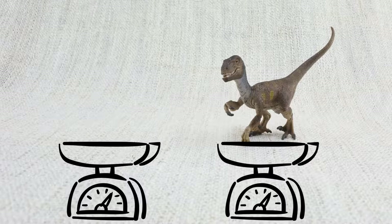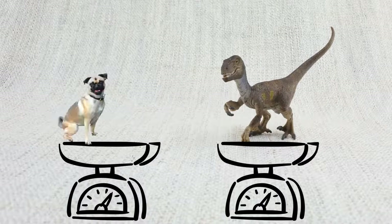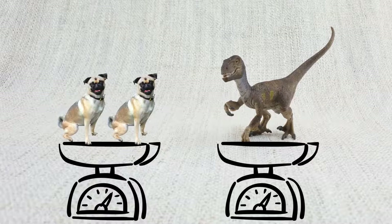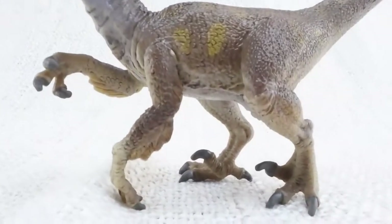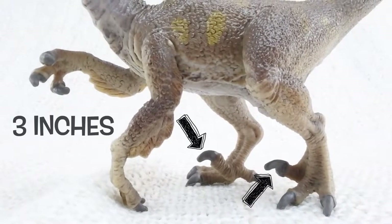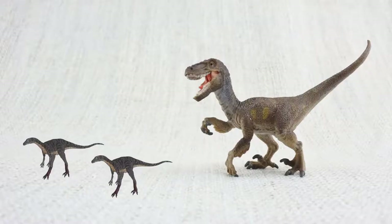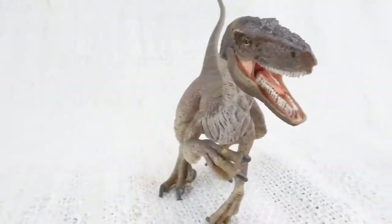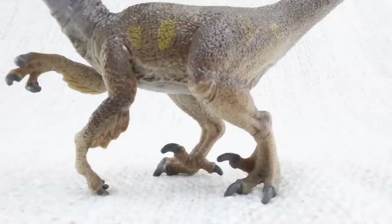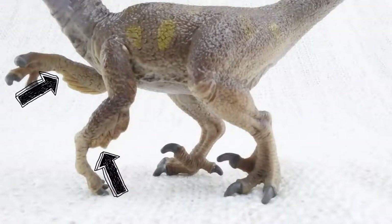How much did a Velociraptor weigh? They weighed up to 15 kilograms — that's about the weight of two small dogs. Velociraptor walked on two legs and had sharp claws measuring three inches long on its feet, used to catch its food — smaller dinosaurs. Scientists think that Velociraptor actually had feathers like a bird, probably to keep them warm or to show off, not to fly.